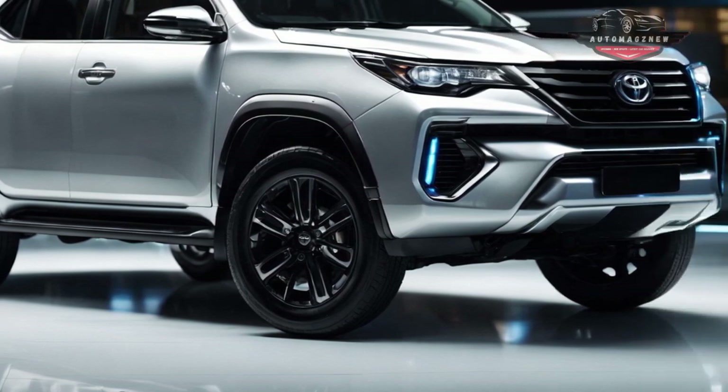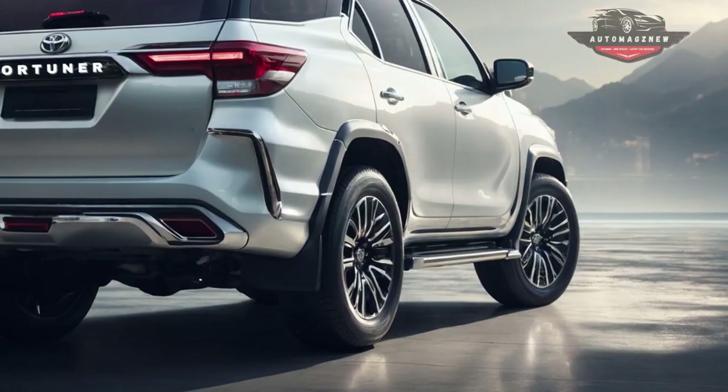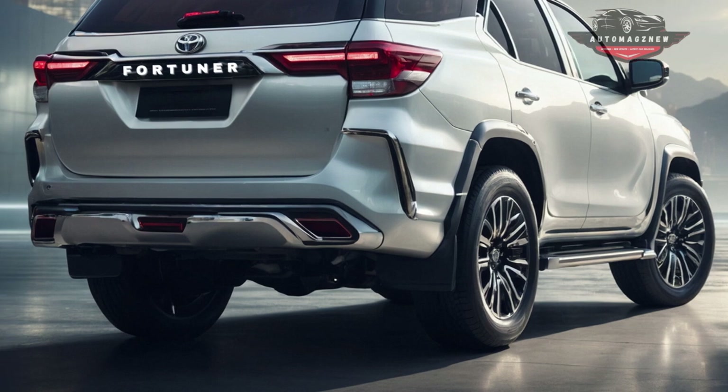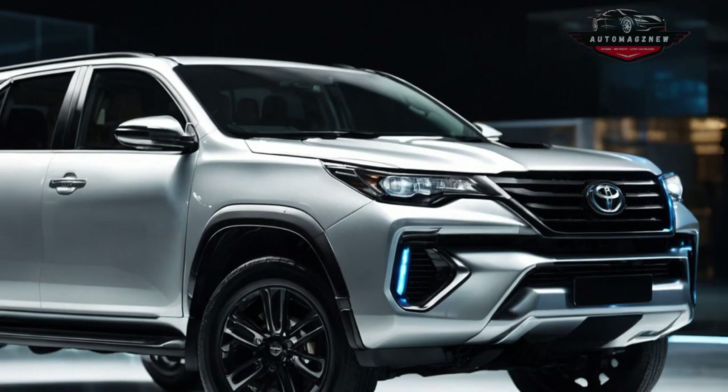It is expected that the 2025 Fortuner will keep its signature suspension setup with an independent rear suspension, which should make the handling and ride quality better. The updated Fortuner from Toyota will be released in late 2024. The new model probably won't cost more than fifty thousand dollars, even with all the improvements.